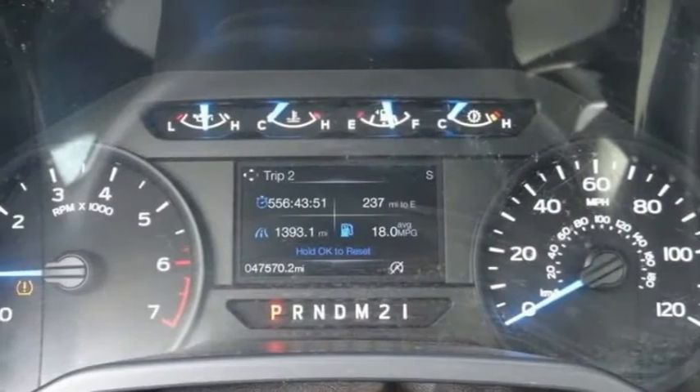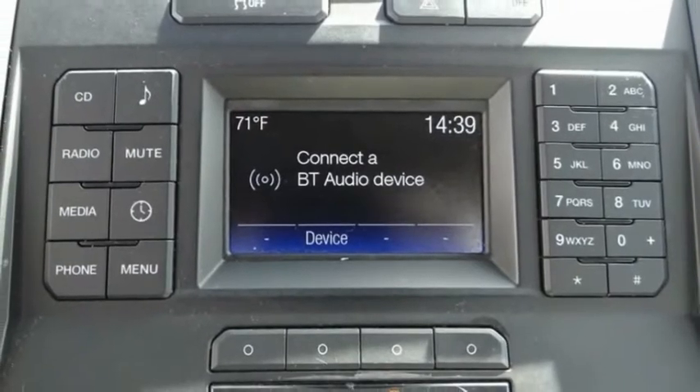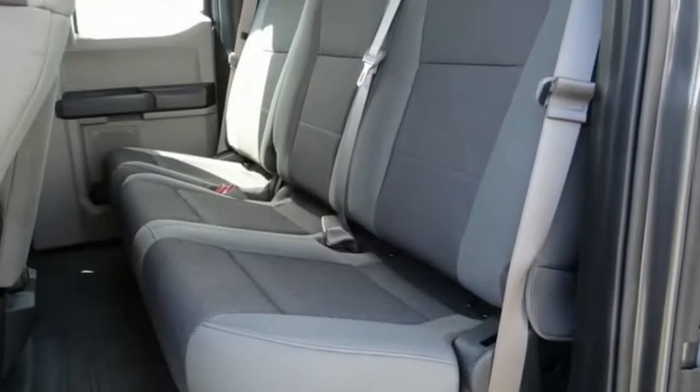Here are some of this vehicle's great options: electronic stability control, brake assist, traction control, rear step bumper, four wheel disc brakes, and front wheel independent suspension.